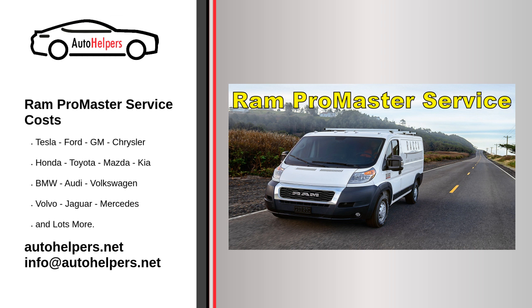The 2020 ProMaster is Ram's full-size work van, and it offers the utility and versatility you expect from a vehicle in this segment. It's available as a cargo van and a passenger van, and you can choose from low roof and high roof variants. Three wheelbase lengths are offered: 118, 136, and 159 inches.